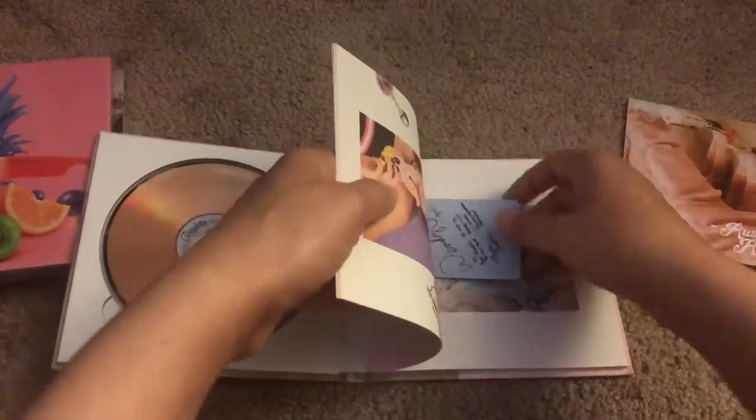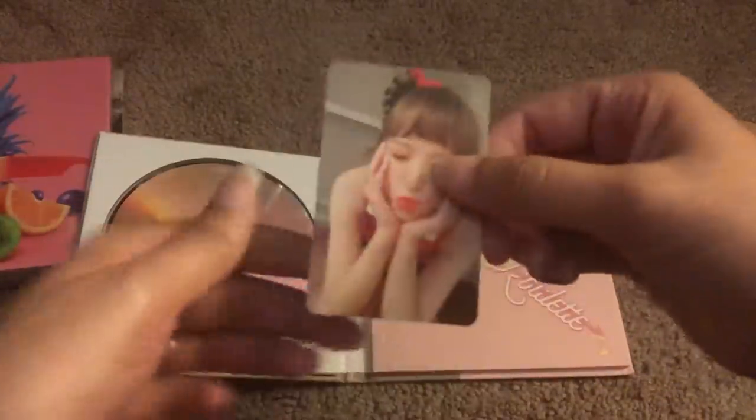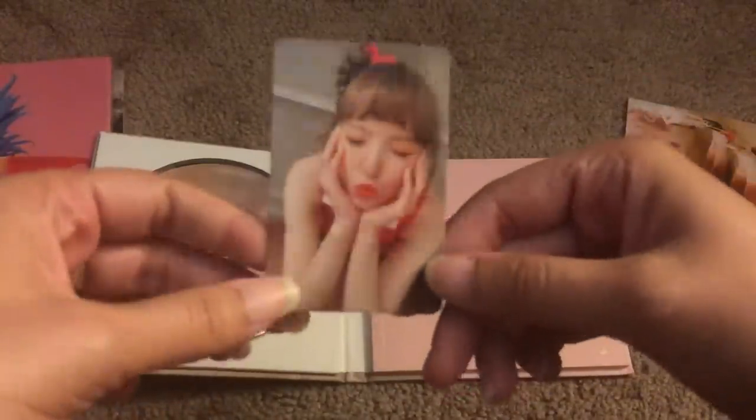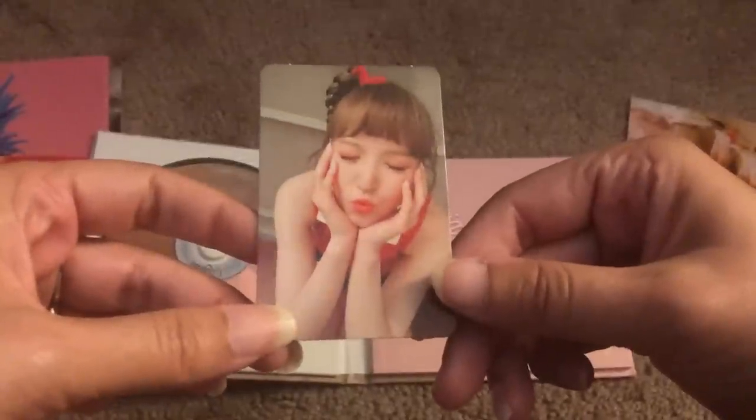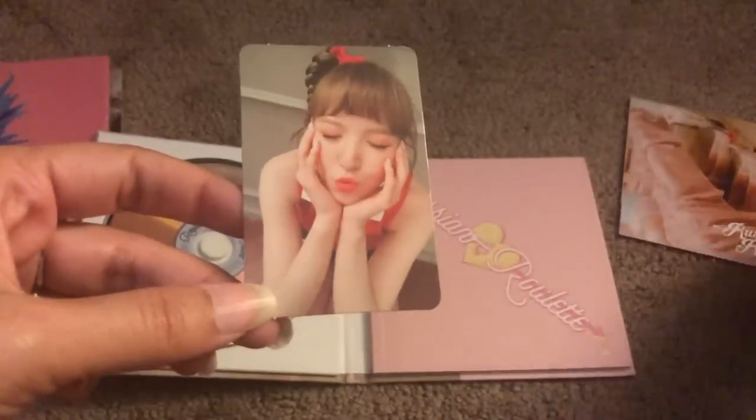Photocard time — I told y'all, I am a Wendy magnet. This is such a cute photocard, you guys. This is the cutest photocard ever, honestly. She's so adorable. I told you guys, I'm a Wendy magnet.